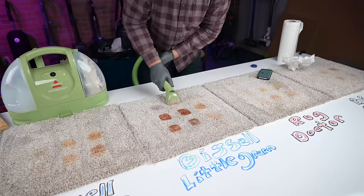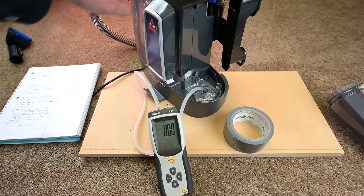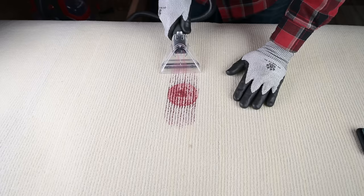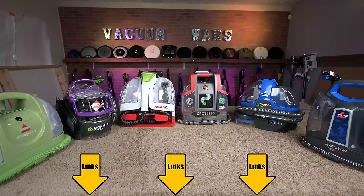Welcome to Vacuum Wars and to my best spot cleaner video for 2021. I bought six of the best-selling spot cleaners and put them through all kinds of tests to find out which one was the best and why. I thought this was going to be a simple video to make, but it ended up being really complex. Apparently I have a lot to say about spot cleaners. Links in the description and let's get started.